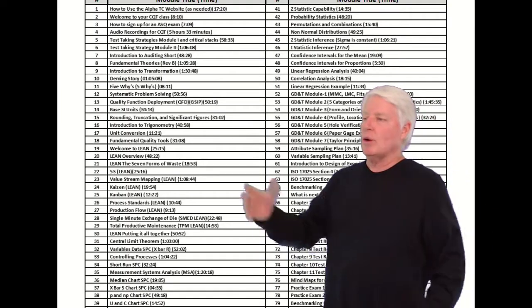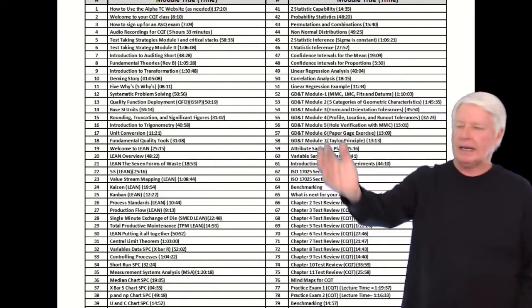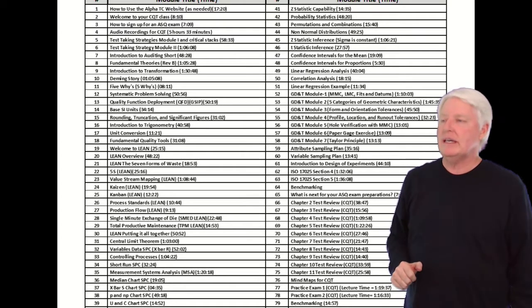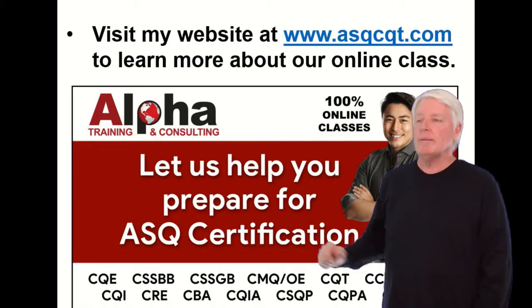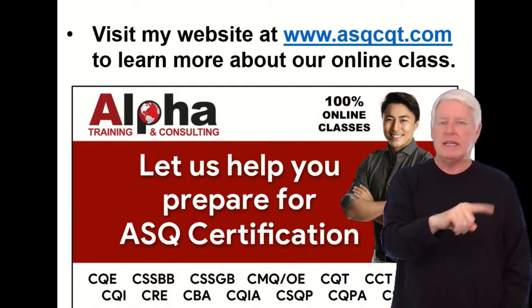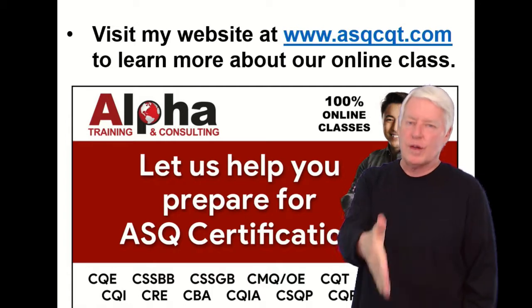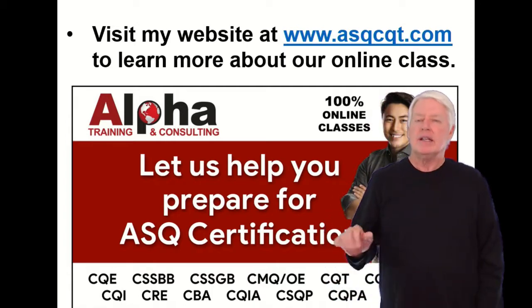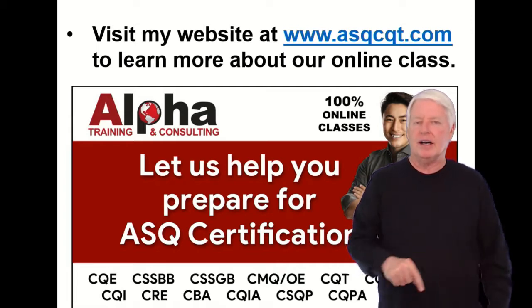We have a great course for you. As you can see, we have many lectures on this topic to prepare you for the CQT exam. If you want to learn more about our class, just go to www.asqcqt.com. I created a website just for this certification, so be sure and check that out at www.asqcqt.com.